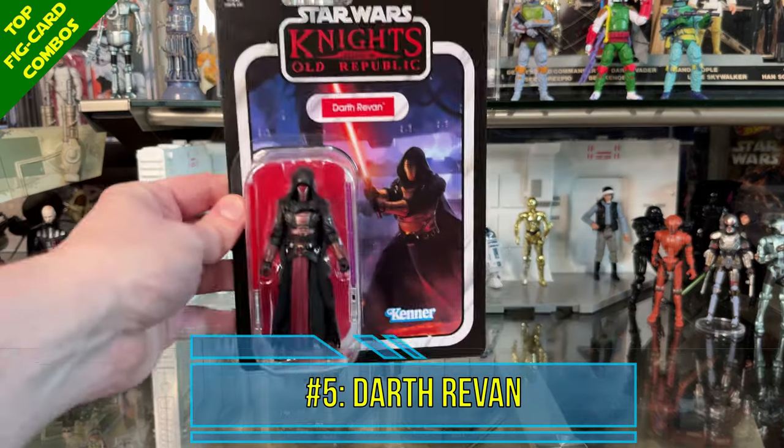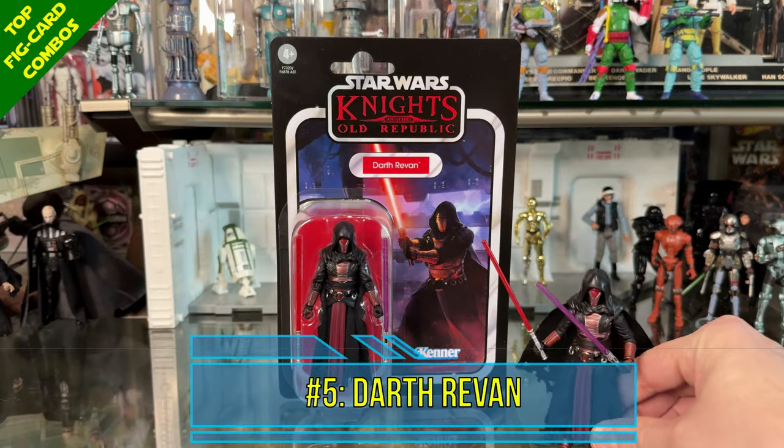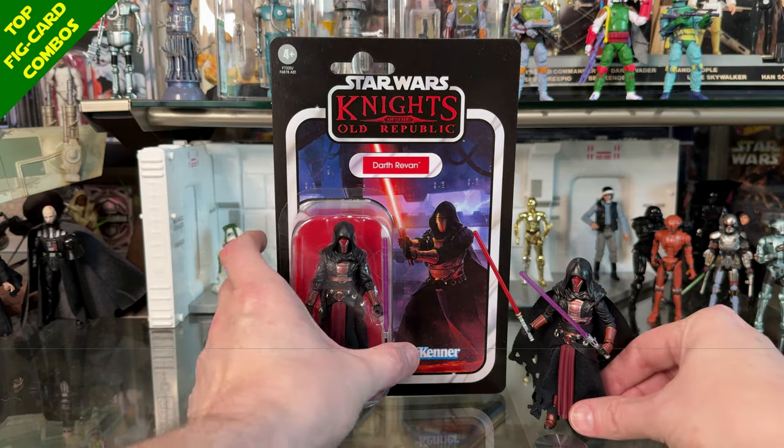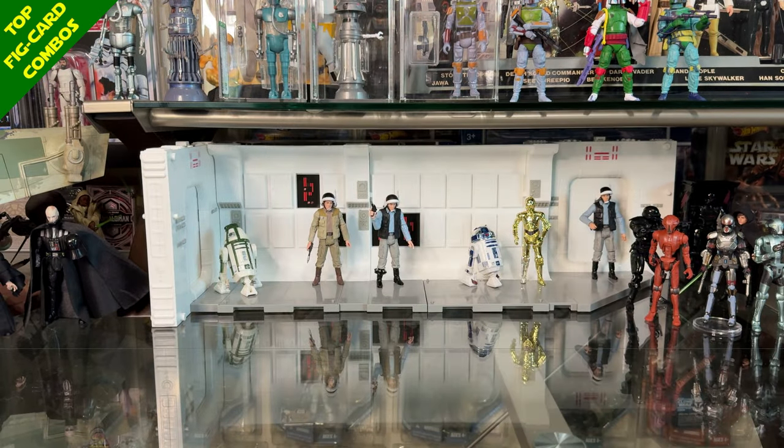Kicking off the combo top 5 at number 5 I have Darth Revan. Highly rated as a figure — number 2 on my figure list — and the card back is really cool too, with some very cool artwork of Revan. Together they make for a great combination and an easy pick for number 5.